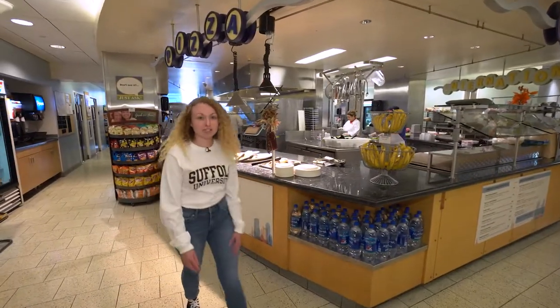The cafe often switches up its menu, but it always keeps in stock students' favorite staples like pizza, soups, or my go-to chicken tenders.